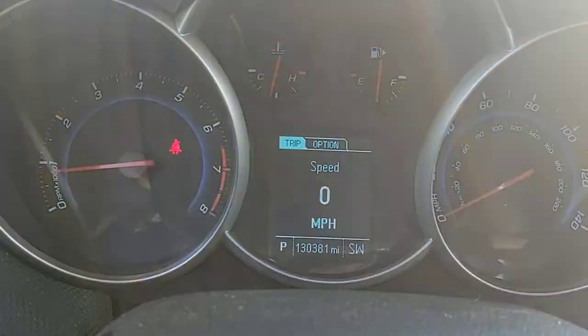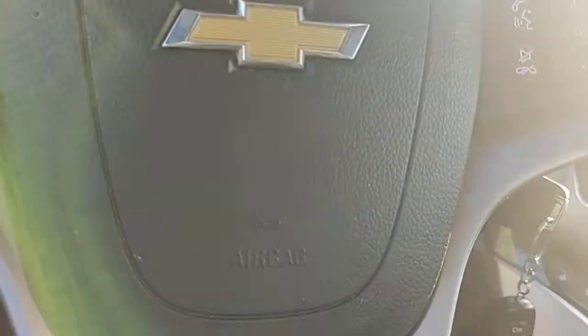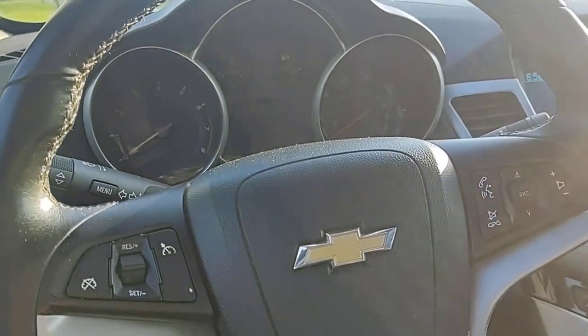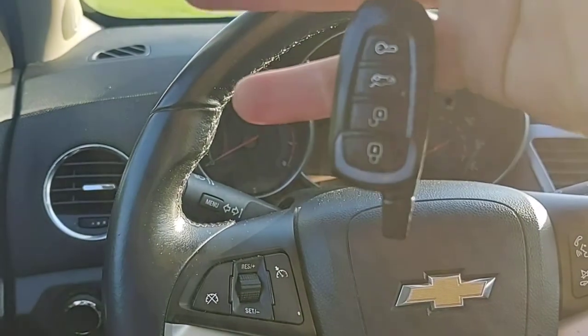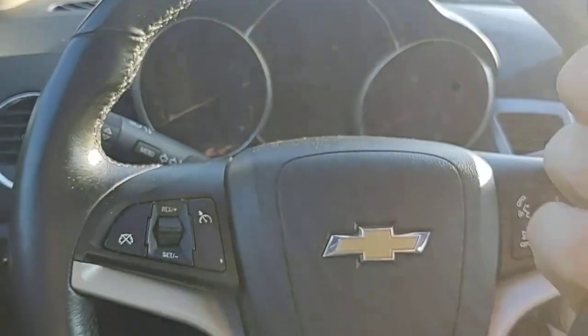It has 130,381 miles on it. It does not have factory remote start, but it does have an aftermarket car starter on here, so it does have that.